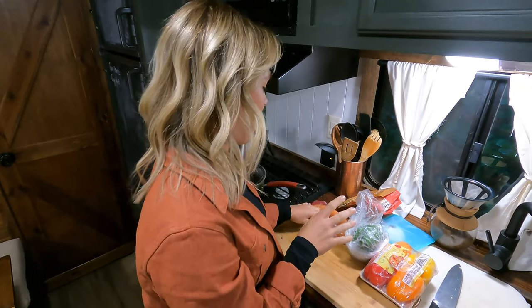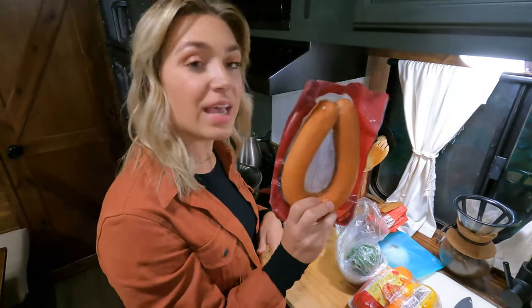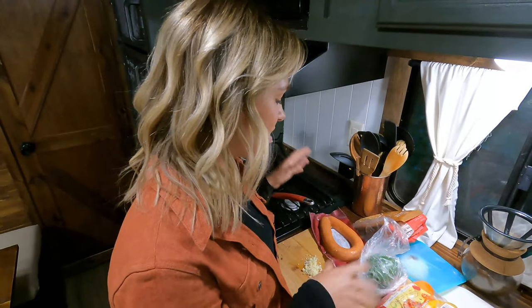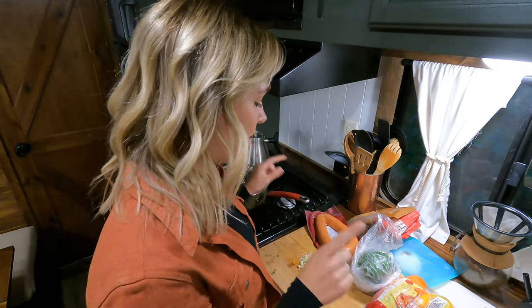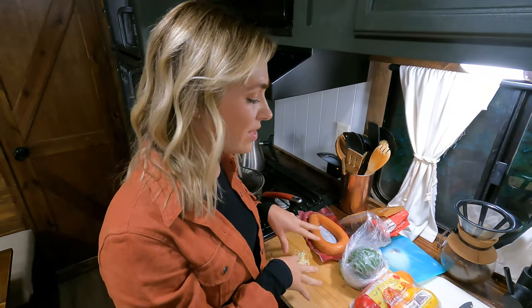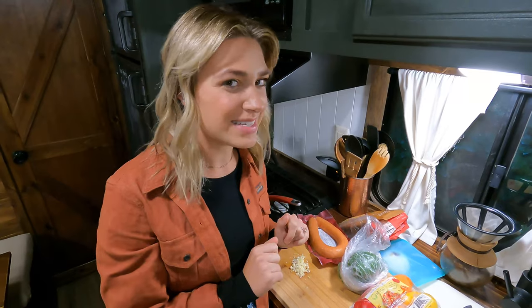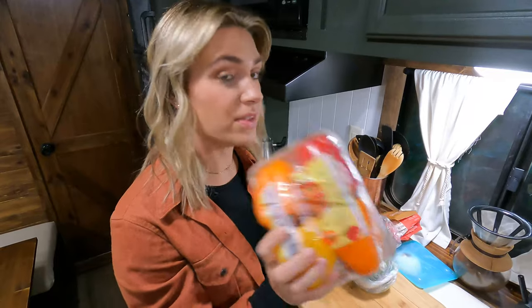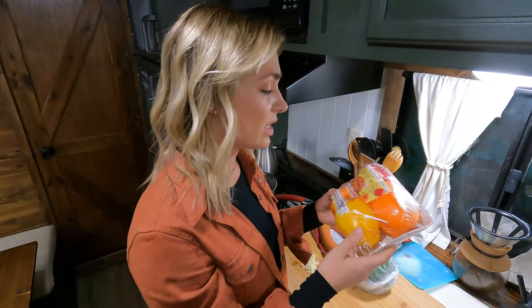So tonight we are having smoked sausage, rice, and peppers. We have andouille sausage — you can use a kielbasa or turkey sausage, whatever type of sausage you want. We have garlic; I'm going to do four cloves for this. I already minced that because nobody wants to see my mincing skills. And then we have bell peppers — any bell peppers you want to use.